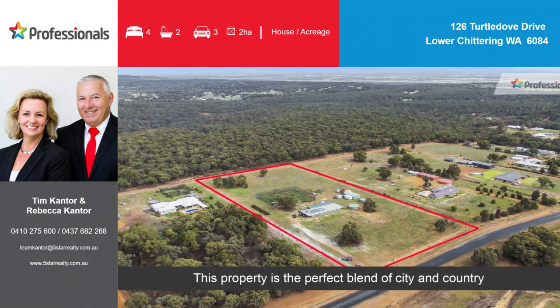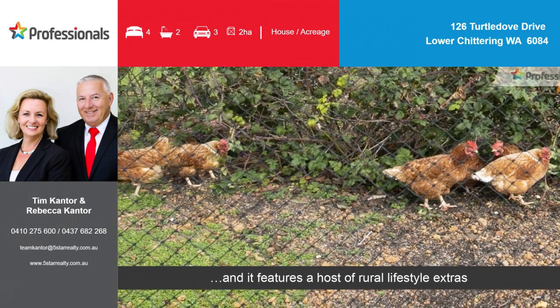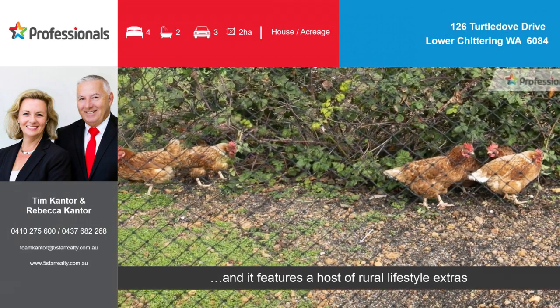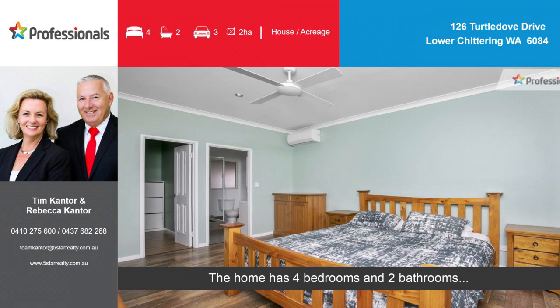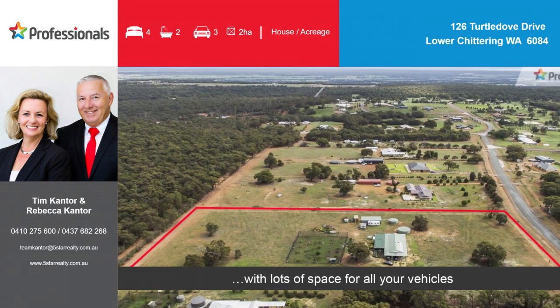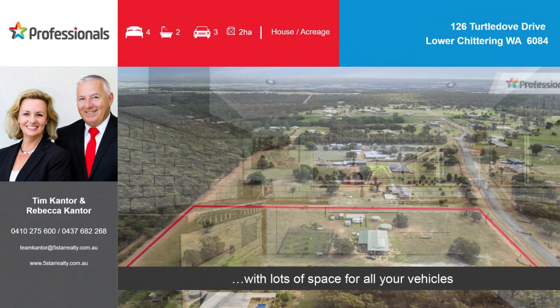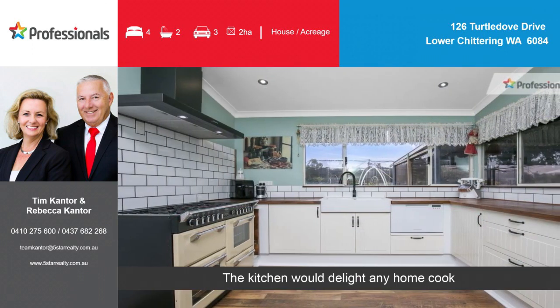This property is the perfect blend of city and country, and it features a host of rural lifestyle extras. The home has four bedrooms and two bathrooms with lots of space for all your vehicles. The kitchen would delight any home cook.